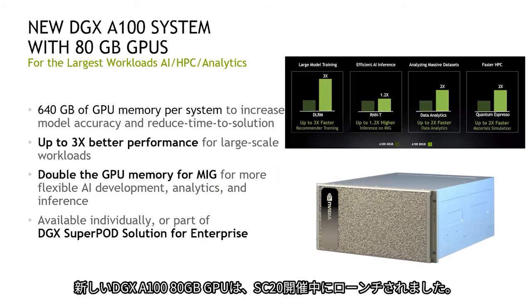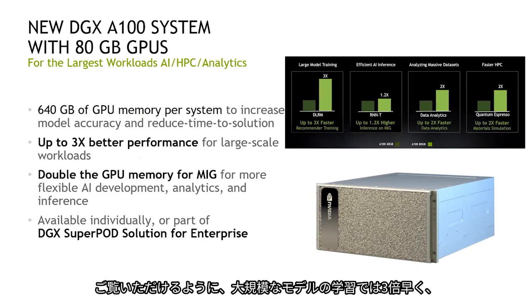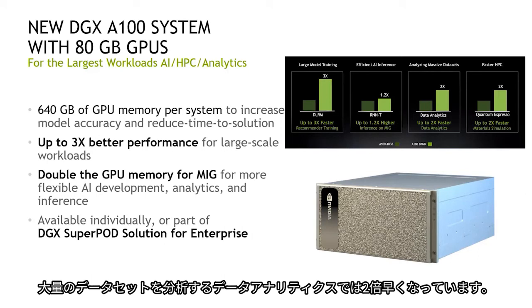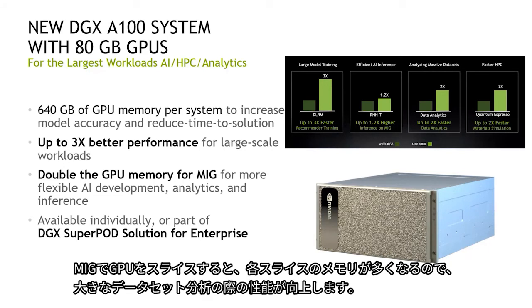The new DGX-A100 system with 80 gigabyte GPU was launched during SC 2020. The system has 640 gigabytes of GPU memory per system, which allows us to increase model accuracy and have faster time to solution — three times faster for large model training and two times faster for data analytics analyzing massive data sets. The 80 gigabyte GPU also allows more memory per MIG slice, enabling better performance when analyzing larger data sets.